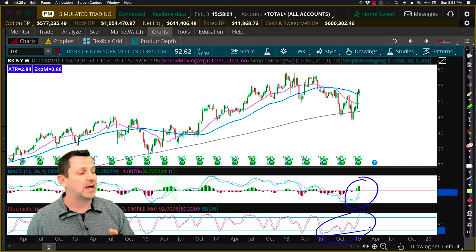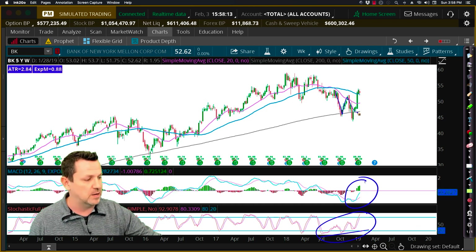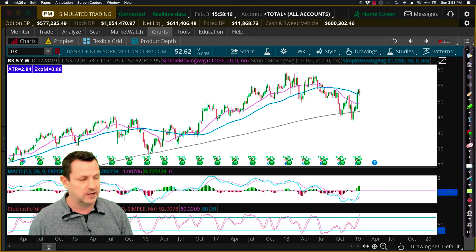So the weekly chart actually confirms that this has a potential bullish bias — that's not a guarantee. But we see the bullishness, the support zone, the breakout, and the W breakout pattern. We like that. The weekly chart looks great.